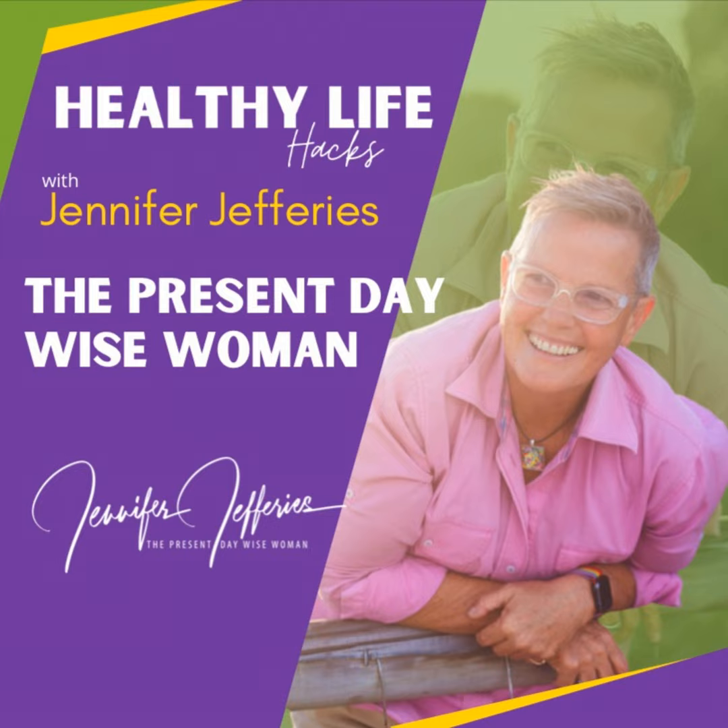Hi and welcome to Healthy Life Hacks. I'm Jennifer Jeffries, the present day wise woman, a realistic naturopath coming to you from the surfing beaches of Australia. This podcast is for those of you who are wanting to really rock your life and health and live from a place of prevention. Let's get into today's episode.